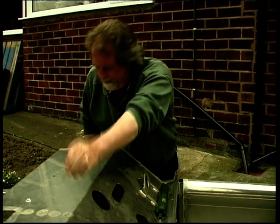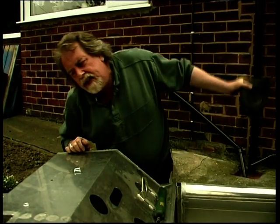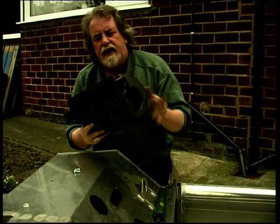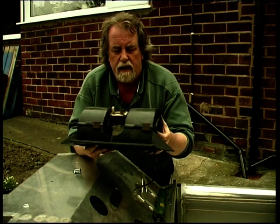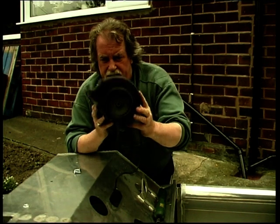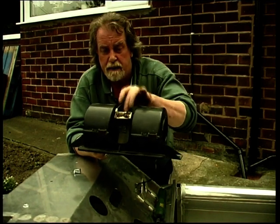The next bit that goes in there is this — and I think this is probably why you have to leave it loose — because this is again out of the Sierra, and it's the blower motor. It comes out complete; you can see the fans on either side, and a little rheostat on the thing which gives you the heater speeds.